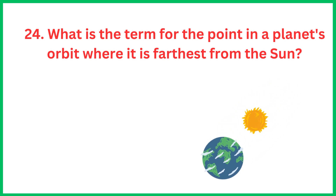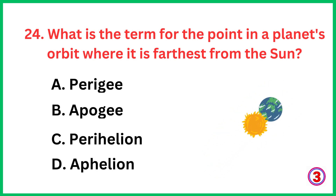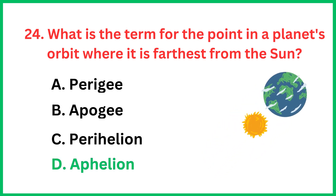What is the term for the point in a planet's orbit where it is farthest from the sun? The correct answer is option D, Aphelion.